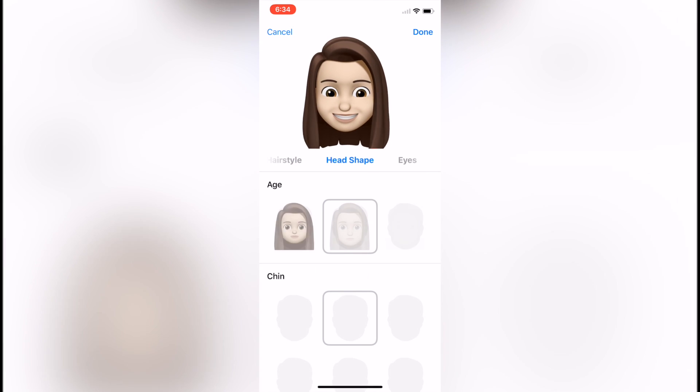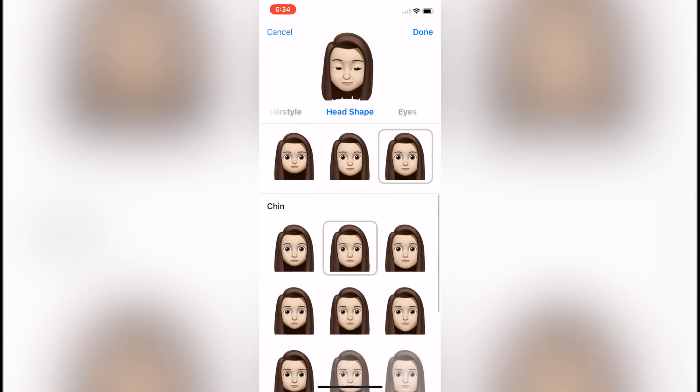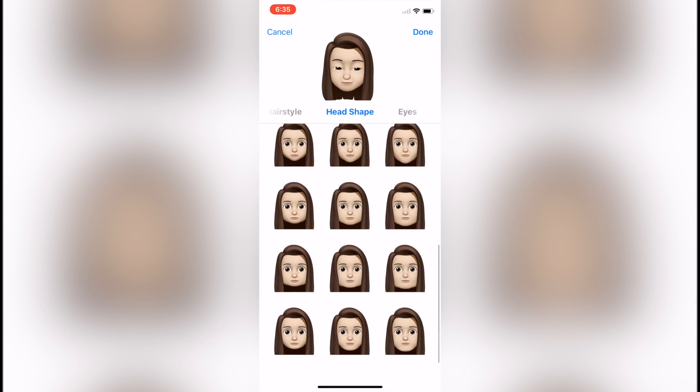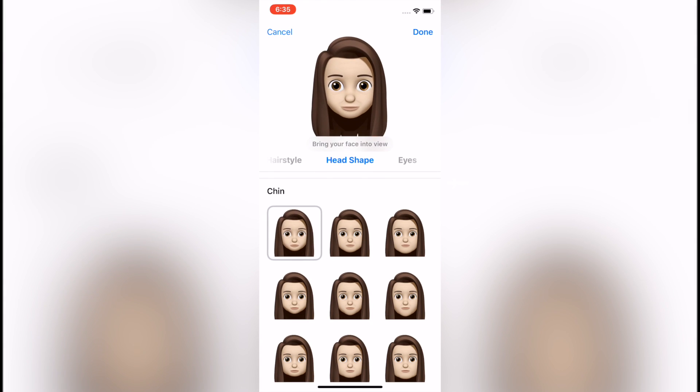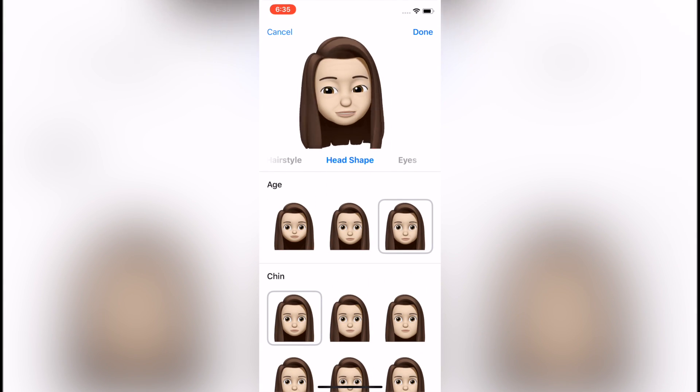There are also new effects in the Messages camera. When you open the camera from the Messages app, you will see a little effects icon in the bottom left. From there you can add filters, stickers, Animoji, or Memoji. This is a really cool way to send fun photos and videos in iMessage, especially with Memoji appearing live in the camera view.